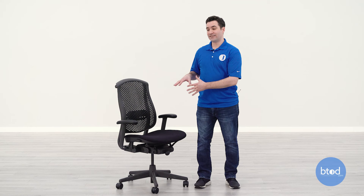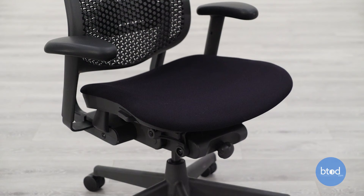The last thing to look at on the Sella is the seat. It's a padded seat on the firm side without a ton of padding. It is a spacious design and you can upgrade to seat depth adjustment, but keep in mind it is going to be a firm seat from Herman Miller when shopping for this chair.